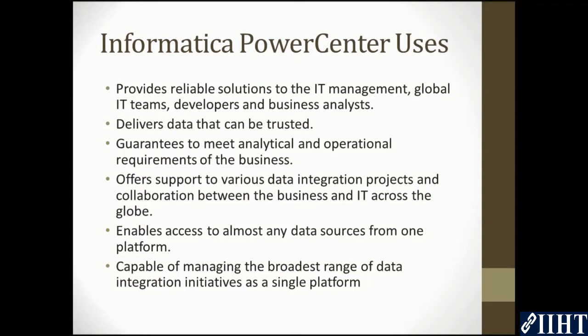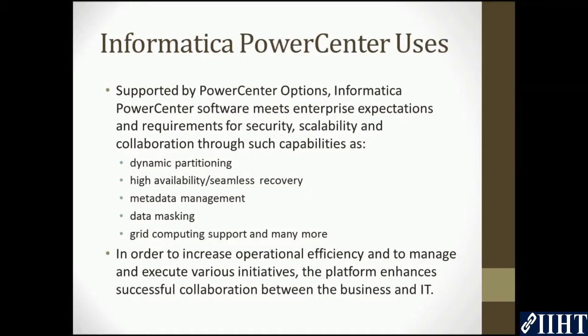Informatica PowerCenter enables access to almost any data sources from one platform, made possible through the technologies of Informatica PowerExchange and PowerCenter options. Informatica PowerCenter is capable of managing the broadest range of data integration initiatives as a single platform. This ETL tool makes it possible to simplify the development of data warehouses and data marts supported by PowerCenter options.